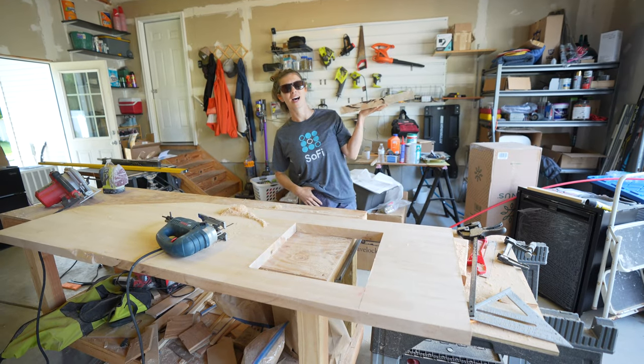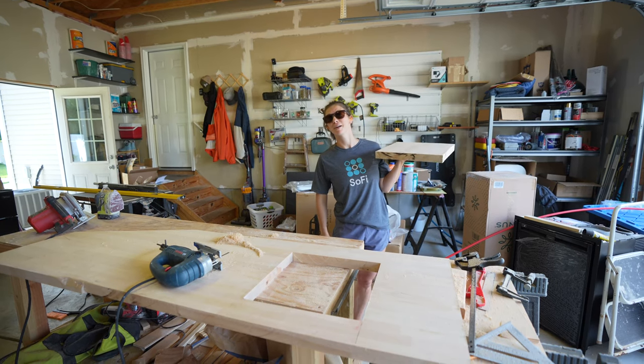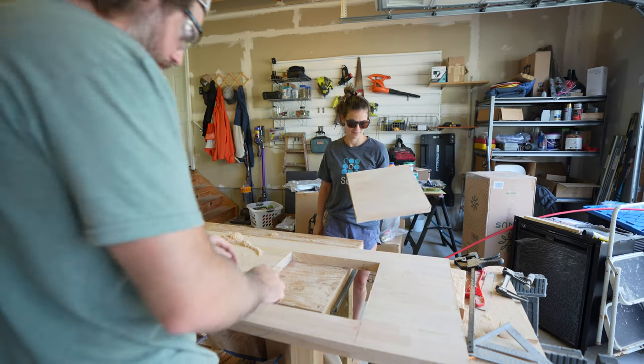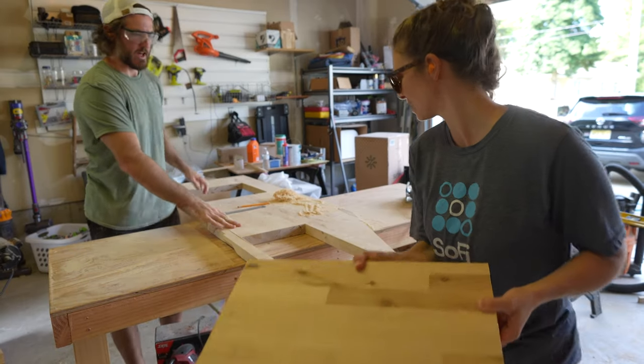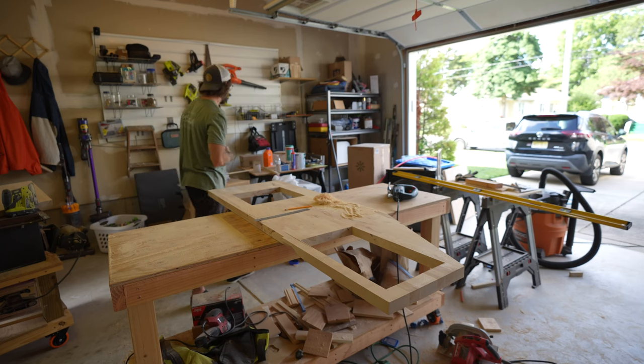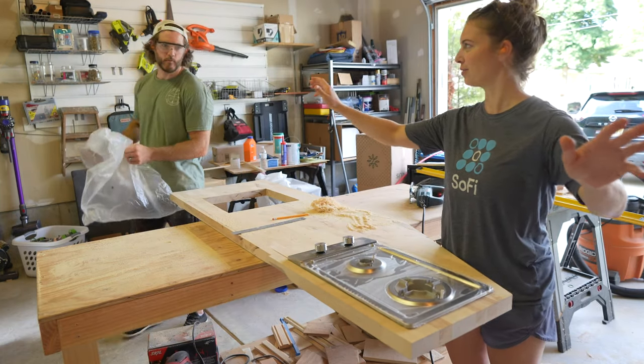We got ourselves a cutting board — just kidding, we're not using this as a cutting board, but everybody recommended we use it as one. Look at that, that's pretty nice. Will it fit? Bang.